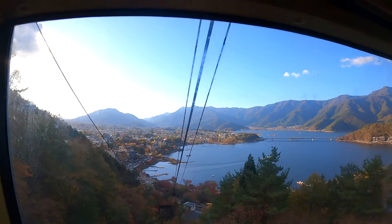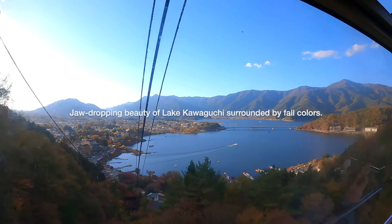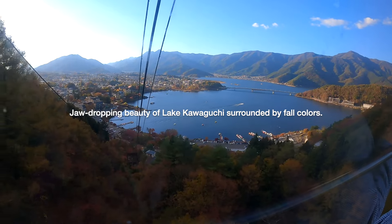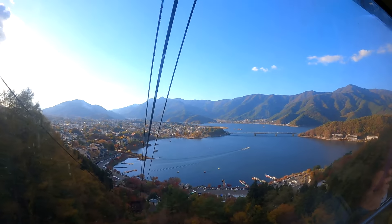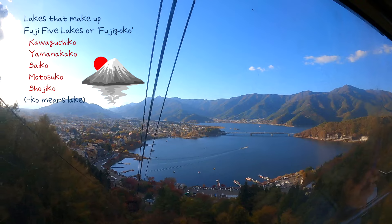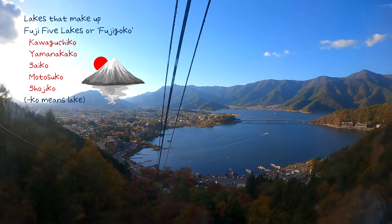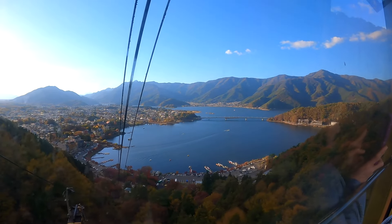Look at the stunning view of Kawaguchiko from the gondola! Lake Kawaguchi, or Kawaguchiko, is one of the lakes that make up the Fuji Five Lakes. The other four are Yamanakako, Saiko, Motosuko, and Shoshiko — I hope I said that right!